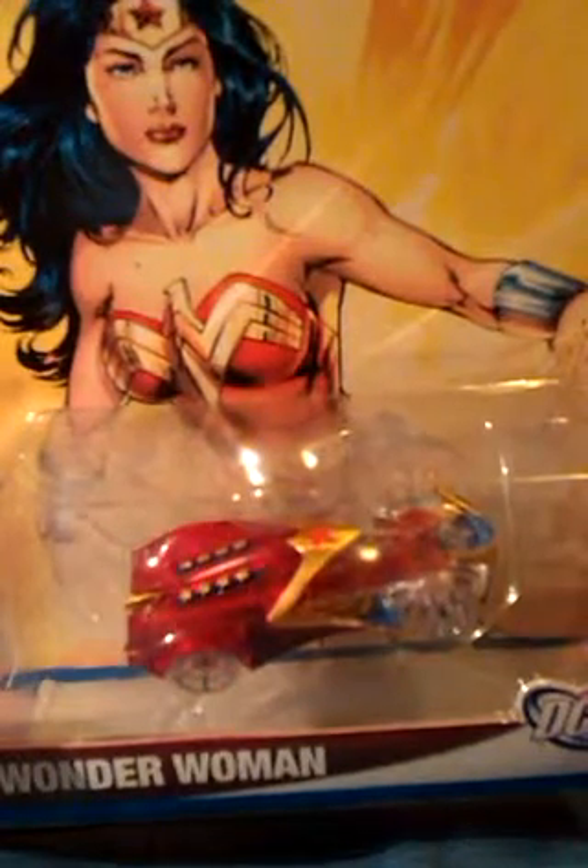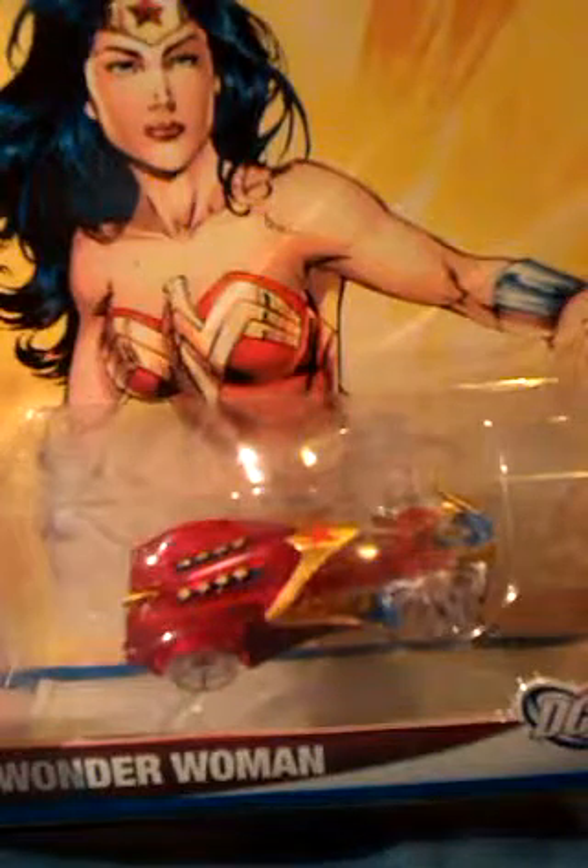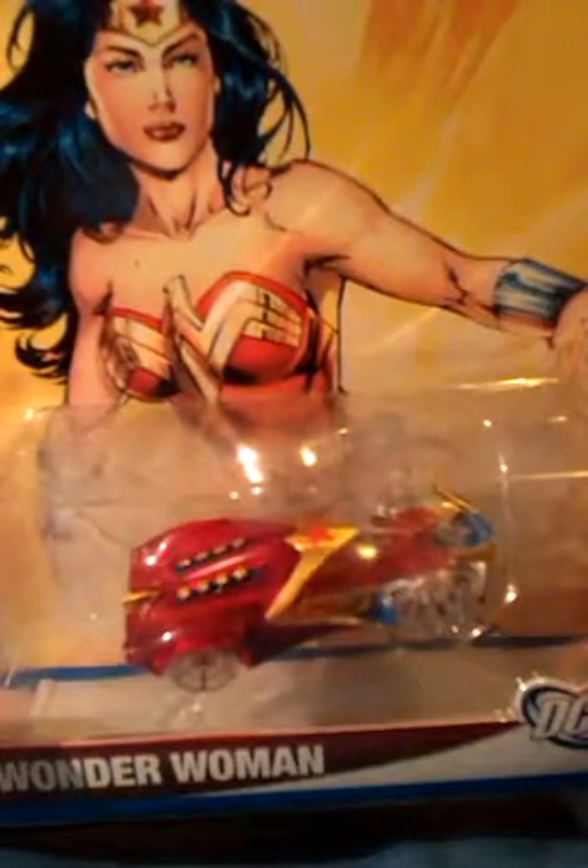It seems to be an original design rather than just a repaint of an existing car. The transparent front seems to be based on her invisible plane, while the back is based on the colours of her costume — red, white, blue and yellow. There are also lots of stars on it, just like on her costume.